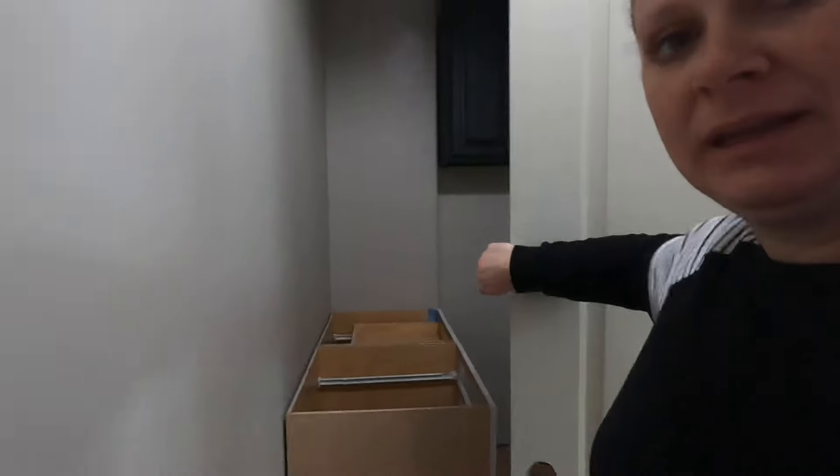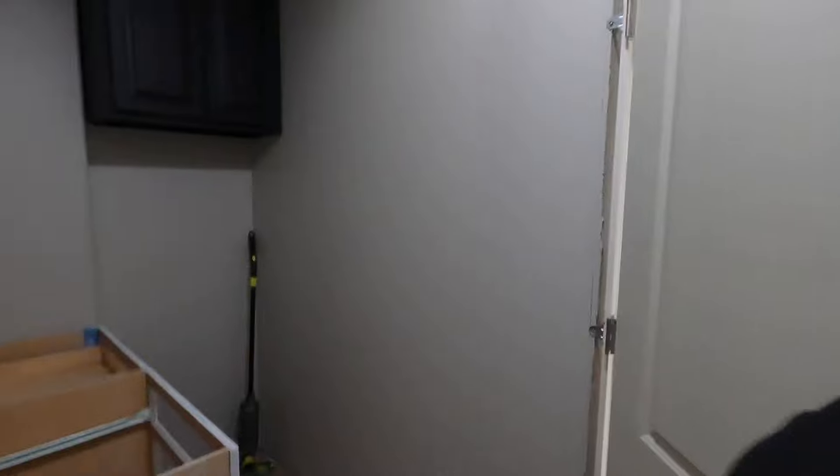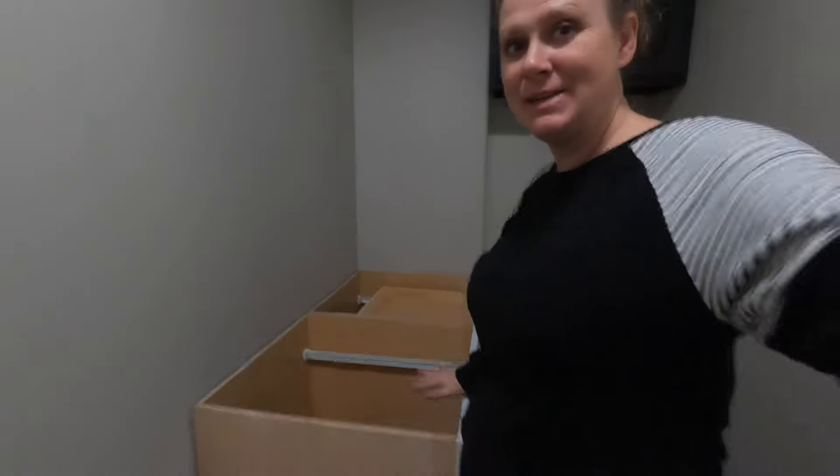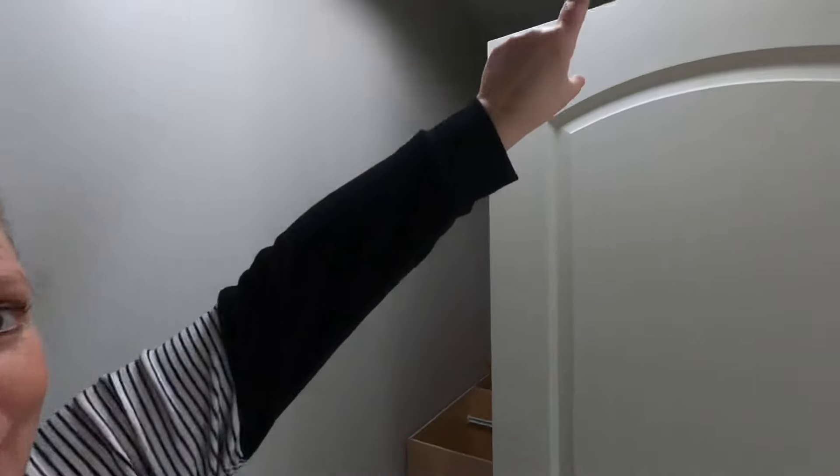So when I measured this door for cabinetry, I measured from the door to the wall and I took into account the wrong measurement on the cabinets. I had measured for an 18-inch cabinet thinking it was 18 inches deep, and now the door won't either open or close if we do the cabinets. So Erin now has to take off this door frame, trim all of this out, and it has to become a sliding barn door in order for me to have all of my cabinets and drawers in here.